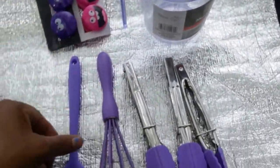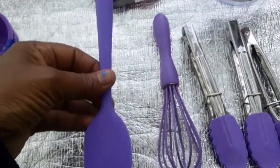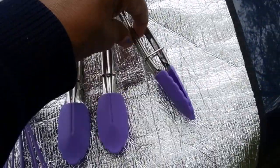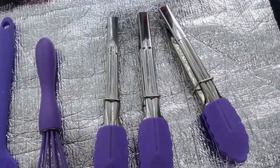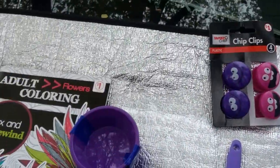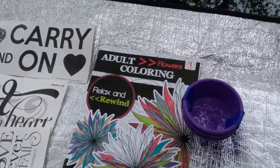I also got the measuring cup — two and a half cups capacity — in purple, a little purple mini spatula, a whisk, and three sets of plastic-coated tongs for my serving ware, all to go with my purple collection.